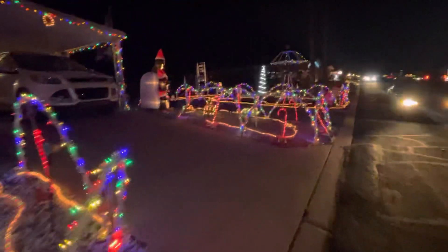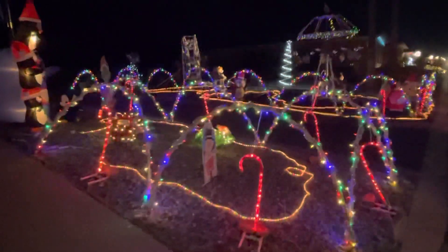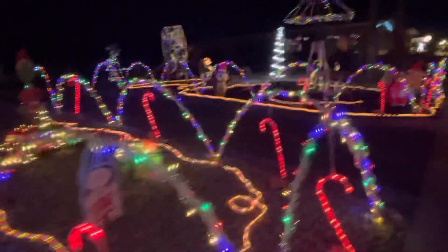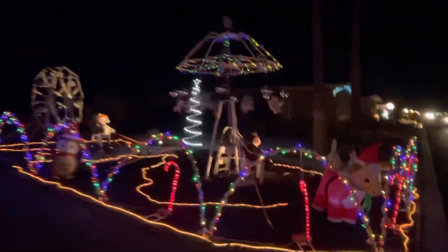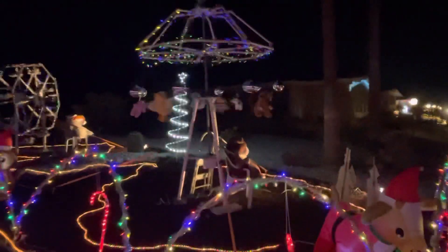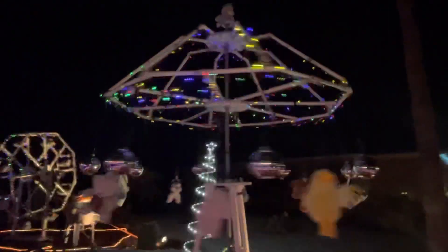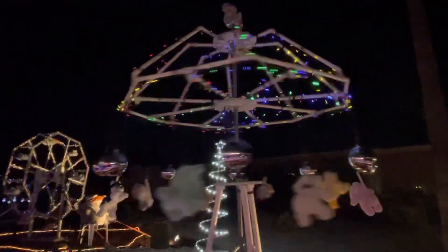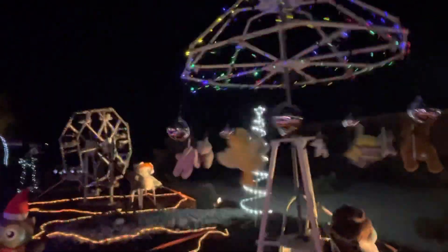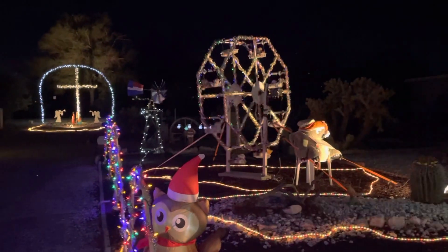And then over here, this is the same lot. Look at this — he's got this rotating, whatever you call it. I don't even know what you call it, but it's like a merry-go-round. Isn't that great? He's got another Ferris wheel right there.